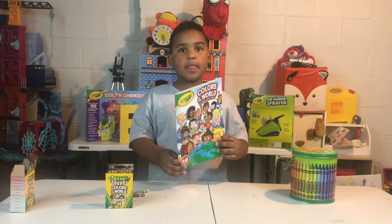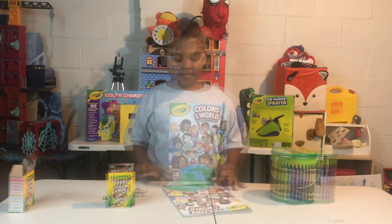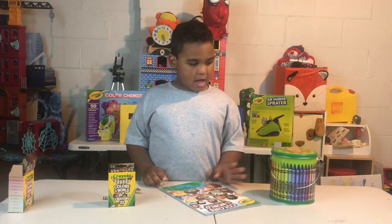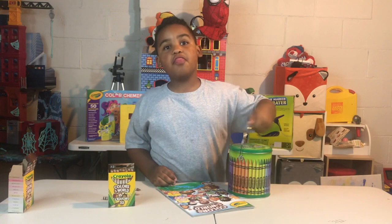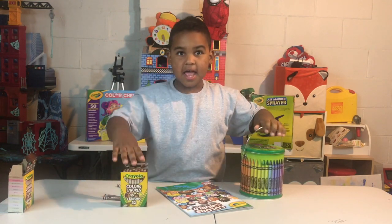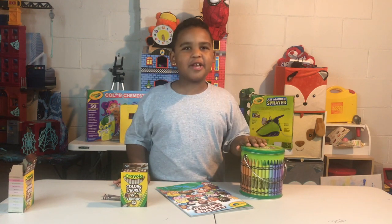The crayons and the book are both sold separately. And I'm happy that I got this book because combining the regular Crayola crayons with these will make everybody included.